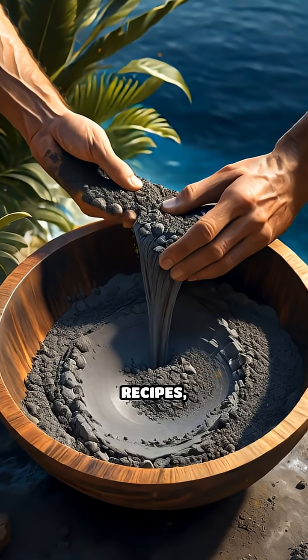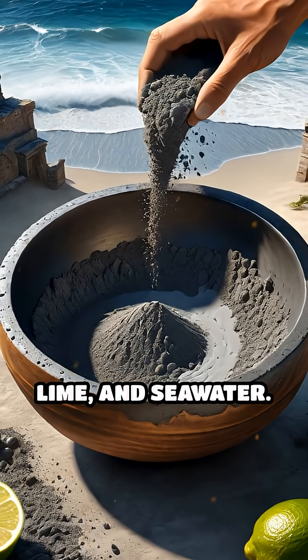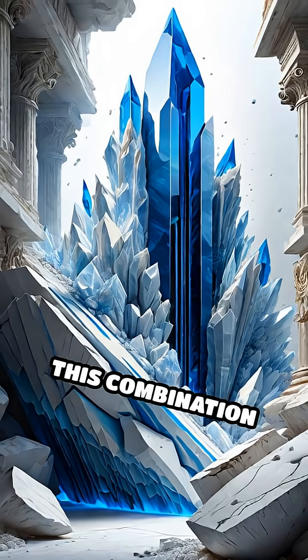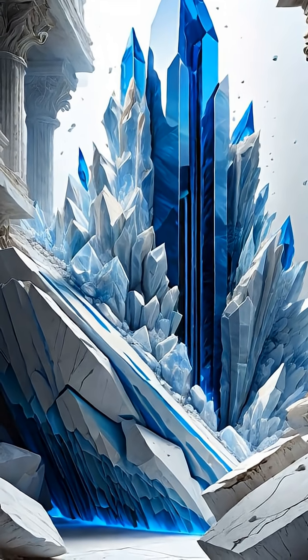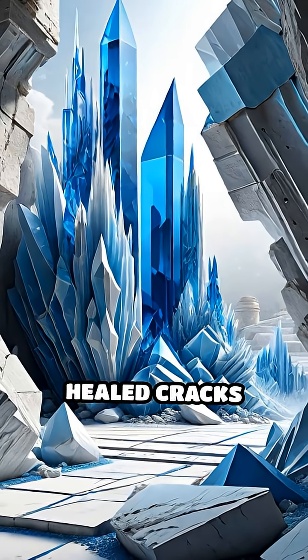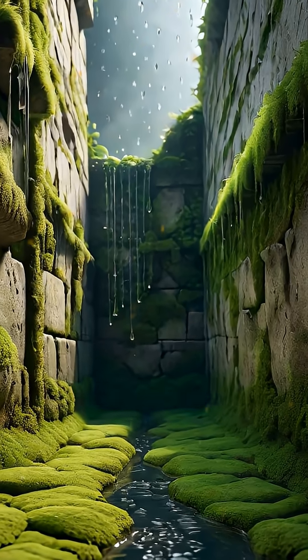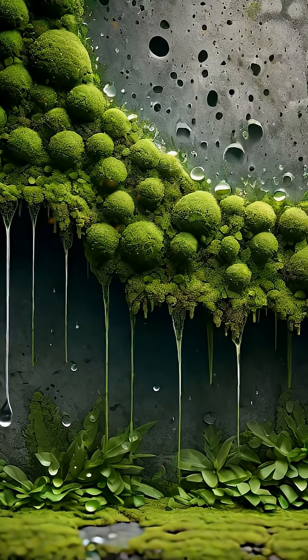Unlike modern recipes, the Romans mixed volcanic ash, lime, and seawater. This combination triggered a rare chemical reaction, producing crystals that reinforced the material and healed cracks over time. When exposed to moisture, the concrete actually grew stronger, not weaker.